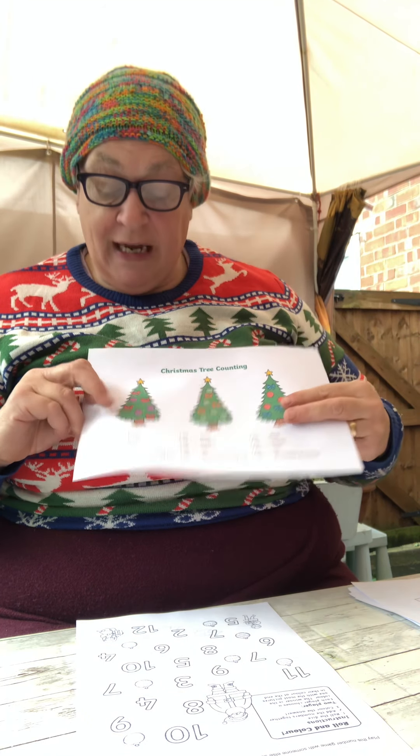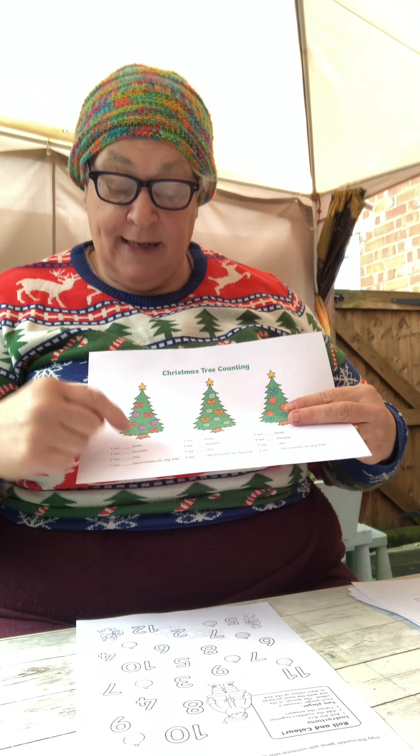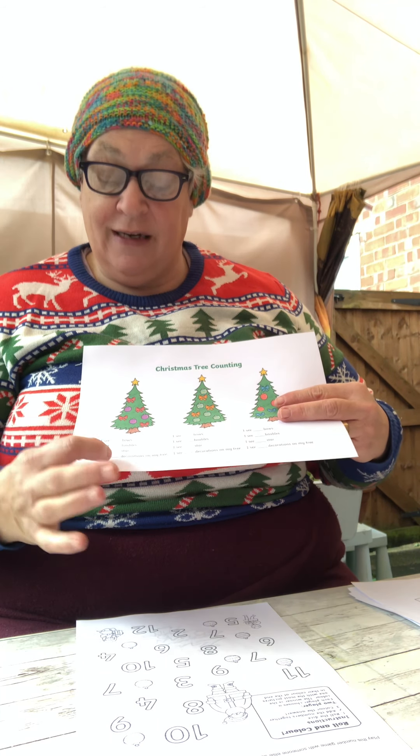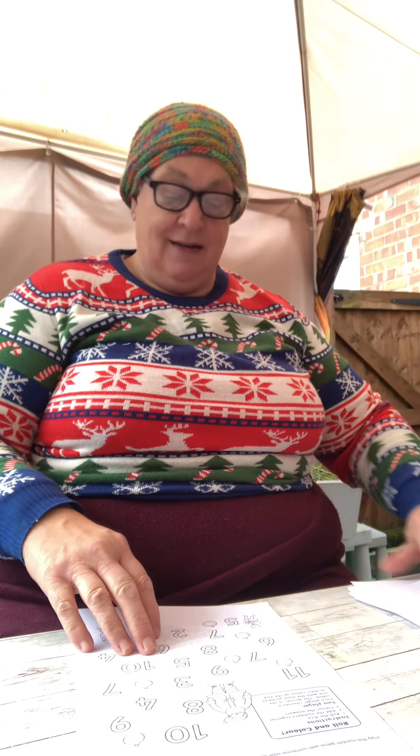This is Christmas tree counting — you have to count all the things that you can see. One, two, three, four bows — so you put the number four in there, and then you add them all up at the end. So that's like a little addition activity.